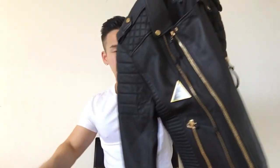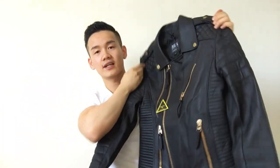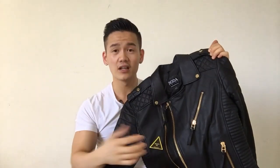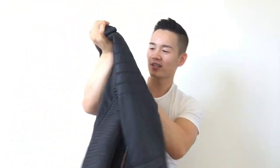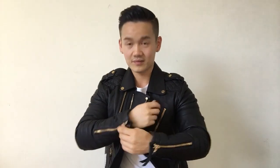This is the leather jacket — you can see it has golden zipper details. I really like this jacket. A lot of male fashion bloggers on Instagram are wearing it and it looks so great on them. I really wanted this one. The zip is quite smooth by the way — let me try it on.